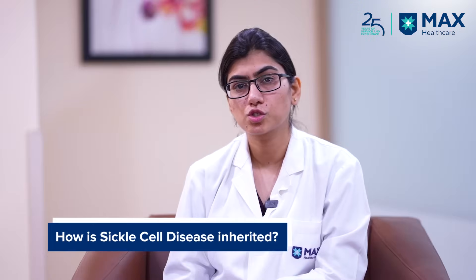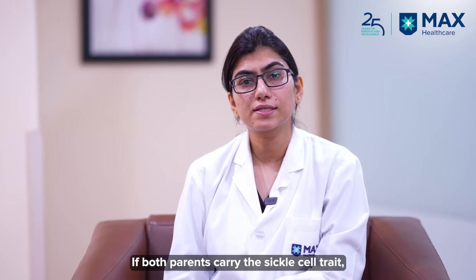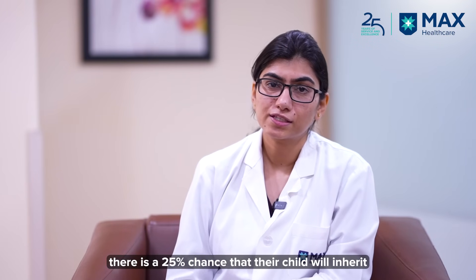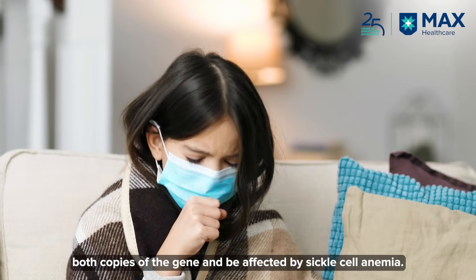How do we get this disease? It is an inherited blood disorder. When both parents are sickle cell trait carriers, there is a 25% probability that the child will carry both the genes and will be affected by sickle cell anemia.